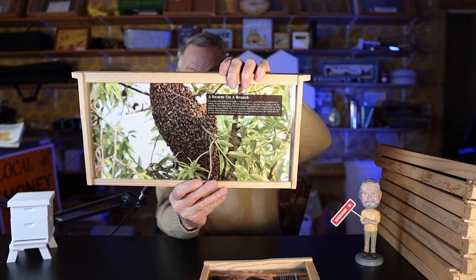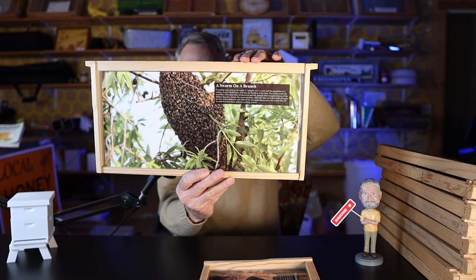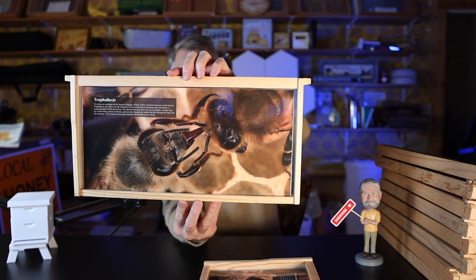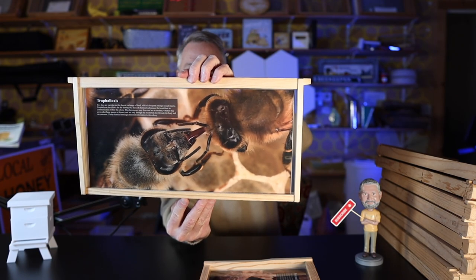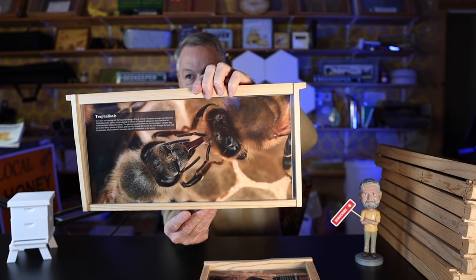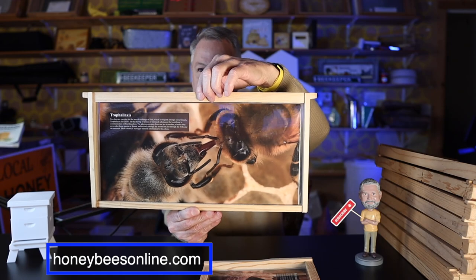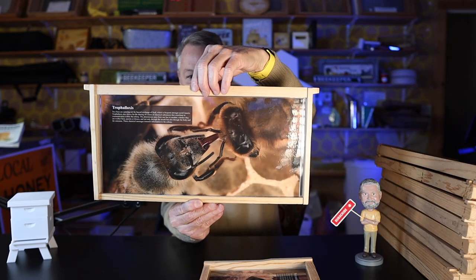This is a swarm on a branch, and you can carry this in a deep hive body into a training event and use it. On the next slide here — look at that — trophallaxis. Sometimes people confuse this word with Tropilaelaps, the mite that we hope we never get in the country. Trophallaxis is basically a way that bees feed each other. Here are two bees feeding each other, mouth-to-mouth feeding, proboscis to proboscis. So you can educate how bees feed each other.